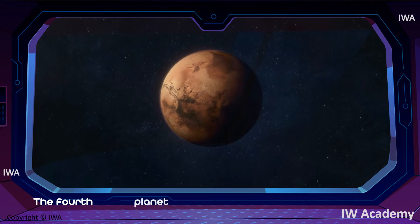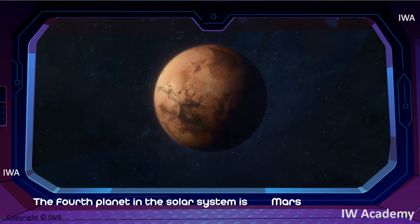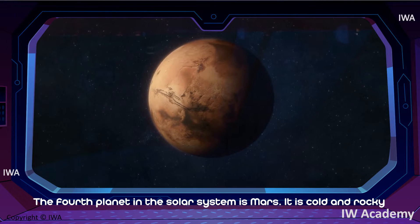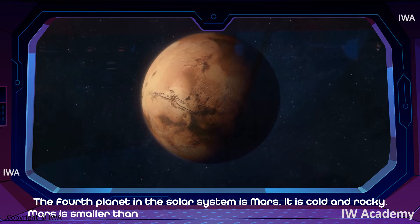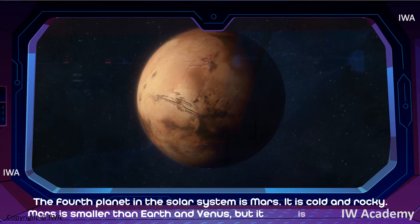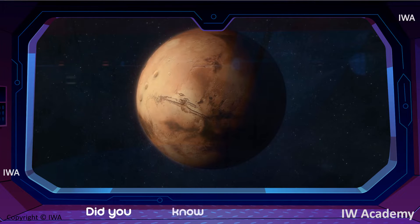The fourth planet in the solar system is Mars. It is cold and rocky. Mars is smaller than Earth and Venus, but it's larger than Mercury. Did you know that Mars has two moons?